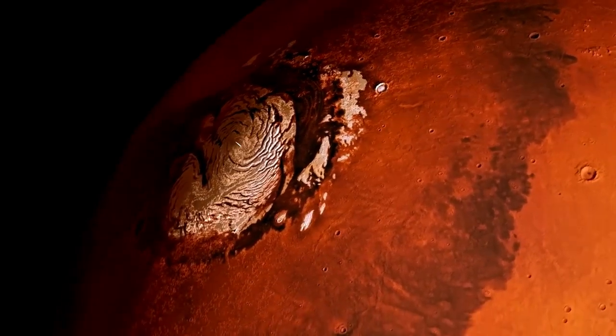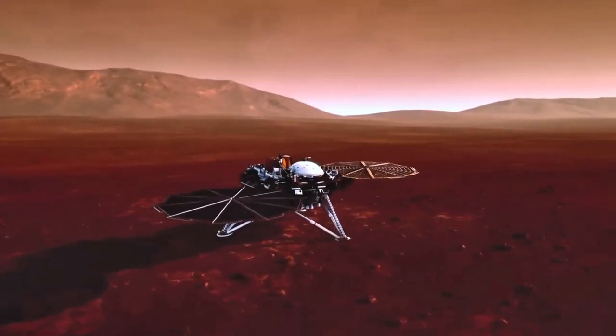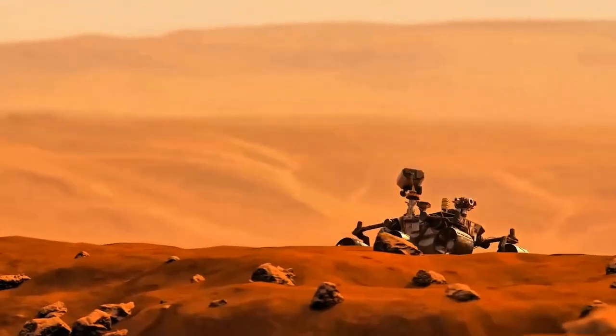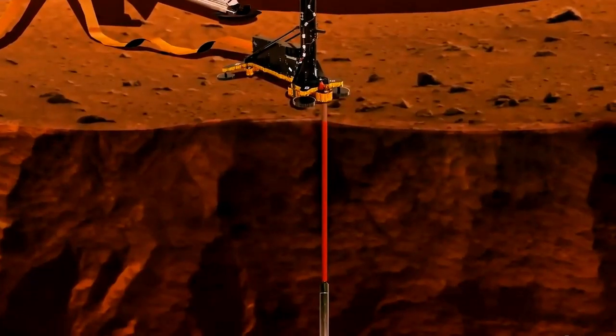If it still exists, could it potentially support life as we know it? The answer came from NASA's InSight Lander, a groundbreaking mission designed to explore Mars' interior. Unlike previous missions focused on the surface, InSight aimed to dig deeper, investigating Mars' seismic activity, heat flow, and internal composition.